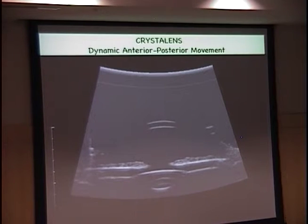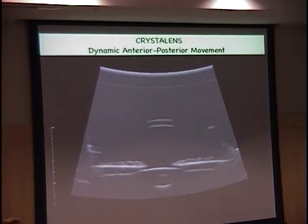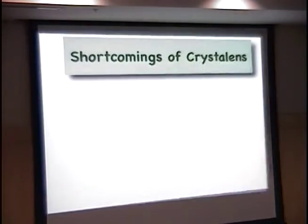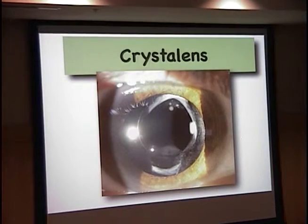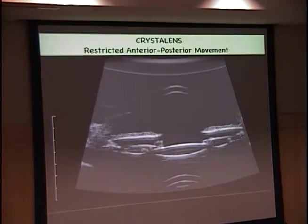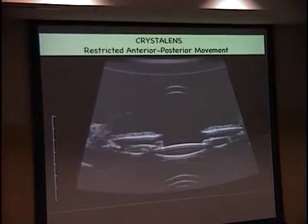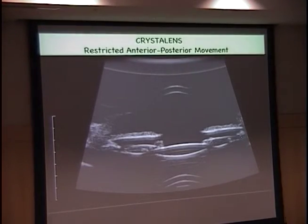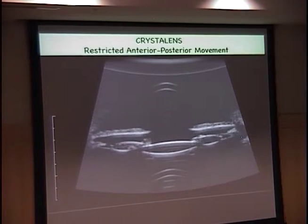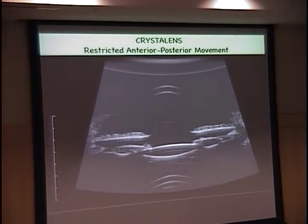This is a high-frequency ultrasound of the lens. You can maybe see there's a little bit of movement with accommodation. But what happens when you get a case like this? A high-frequency ultrasound showing no movement in that lens — look how full the fornix of the capsular bag is with all those epithelial cells. And here you can see that lens does not move at all — there's just a lot of cortex, epithelial cells, Elschnig's pearls in there.